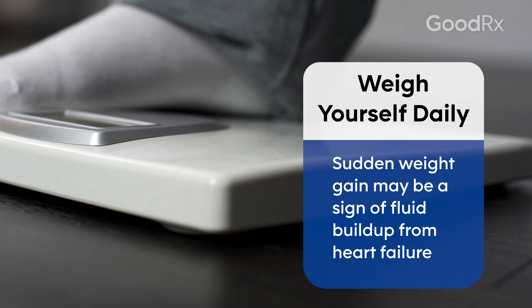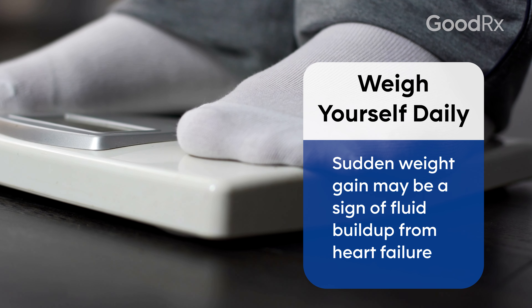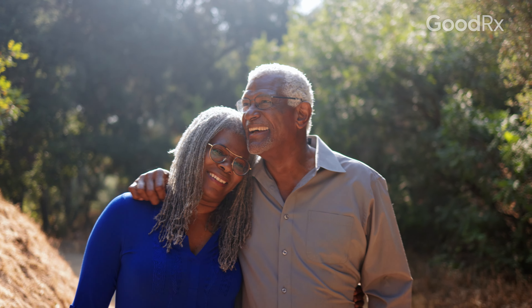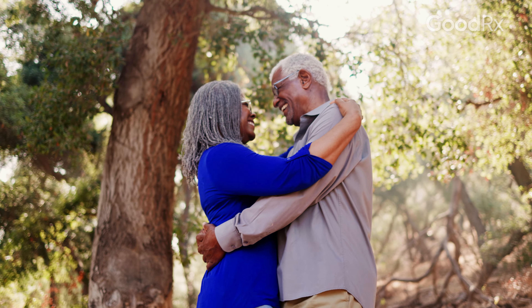That's why it's so important to do daily weights, because you need to know what the weight is that you feel good at — that you can go out and do all of your activities, that there's no swelling, that you're not getting shorter of breath. That's your ideal weight, the weight that we try to target and keep you within about a four to five pound range. So daily weights are very, very important.